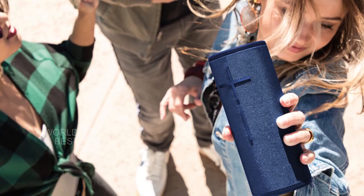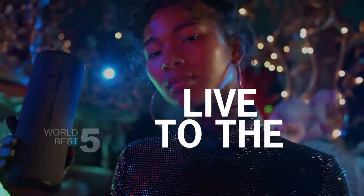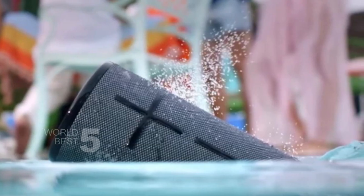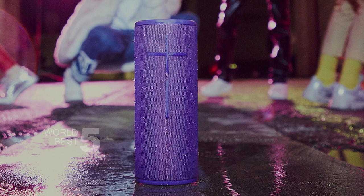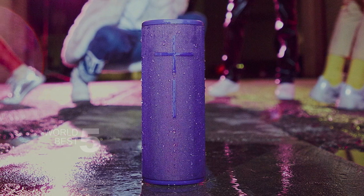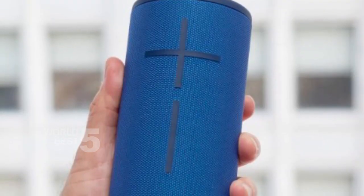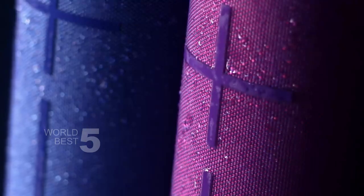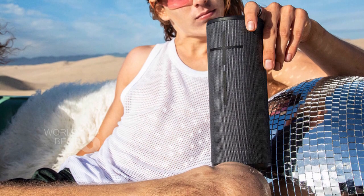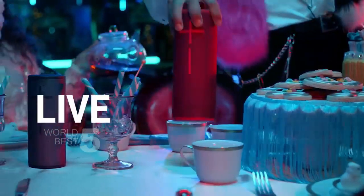The Boom 3 also has an all-new magic button that makes controlling your music a breeze. With just one touch, you can play, pause, skip tracks, and even control your streaming music directly from the speaker. And if you're a Spotify user, you can set up custom one-touch playlists right on the speaker. Another cool feature is PartyUp — with the Boom and Megaboom app, you can pair up to 150 speakers and create the ultimate surround sound experience, even pairing different generations of Boom and Megaboom speakers together. All in all, the Ultimate Ears Boom 3 is an excellent portable Bluetooth speaker that's tough, durable, and sounds great.